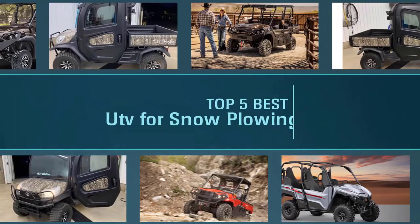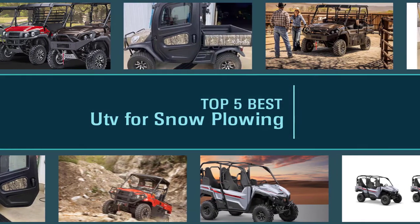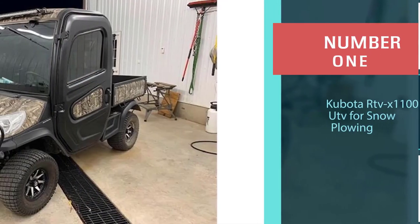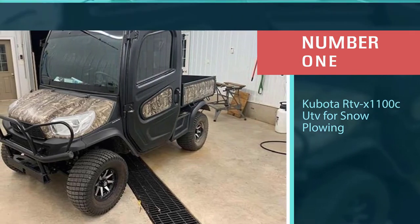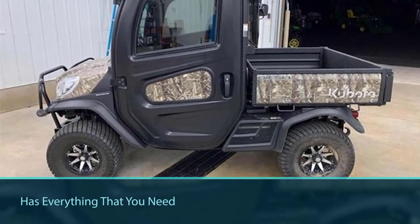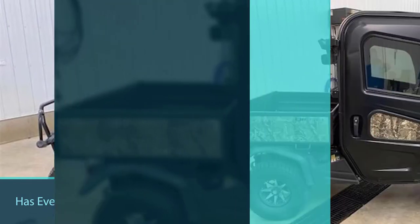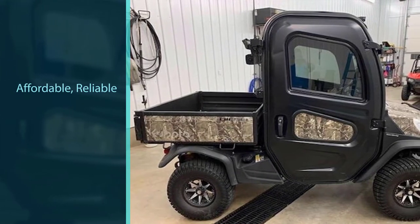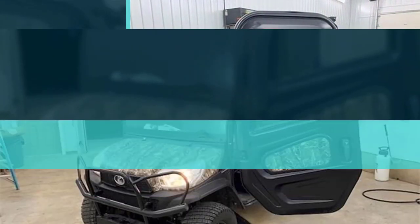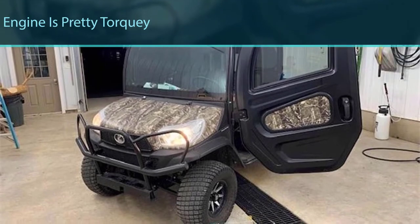Not every UTV is made equal, especially when it comes to snow plowing — there are definitely models that are going to be better for working that snow than others. Number one, most popular: Kubota RTV X1100C UTV for snow plowing. The Kubota RTV is the best UTV for plowing snow on the market today. It has everything you need in a side-by-side for snow plowing: it's affordable, reliable, the engine is pretty torquey, and it features a heated cab for those freezing winter mornings.